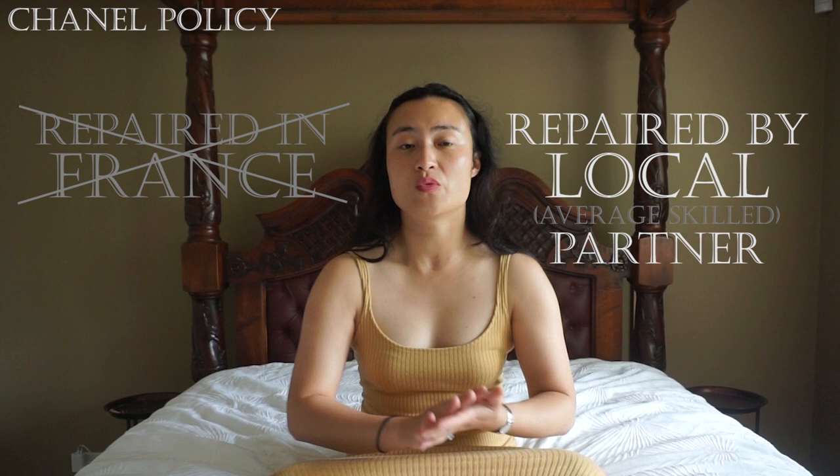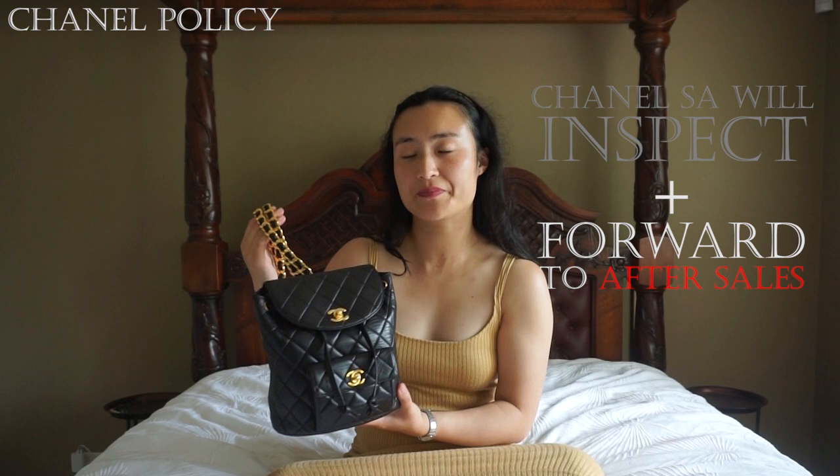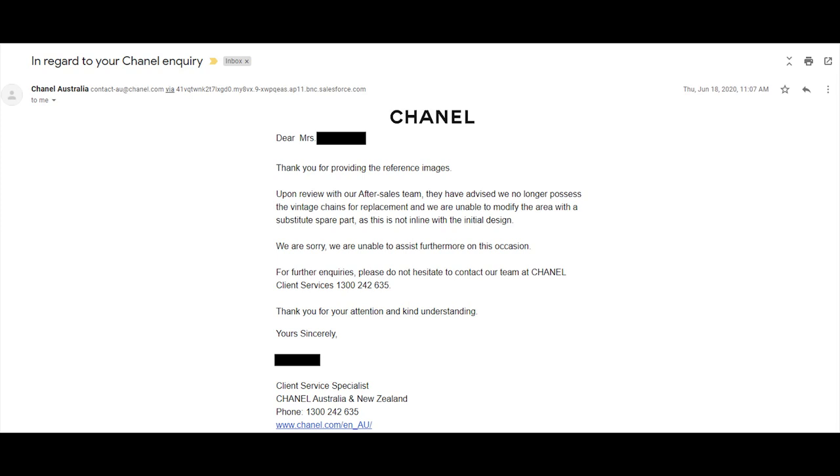Despite all the bad news, your first step should still be to contact your local Chanel boutique. In my case with my vintage Duma backpack — almost 30 years old — I was after a quote for replating, as the 24 karat gold hardware had tarnished significantly. Since I had a six-month-old baby during COVID, I opted to email them with photos of the tarnishing. Chanel suggested the entire hardware needed replacing and could not offer this service as they no longer stock that type of vintage hardware, confirming my only choice was to go third party.